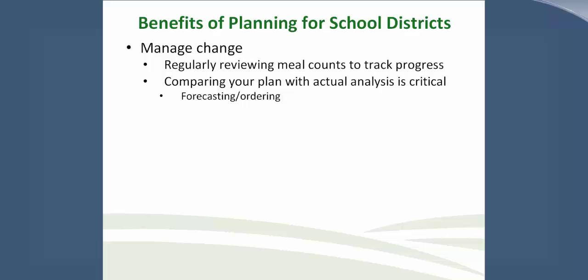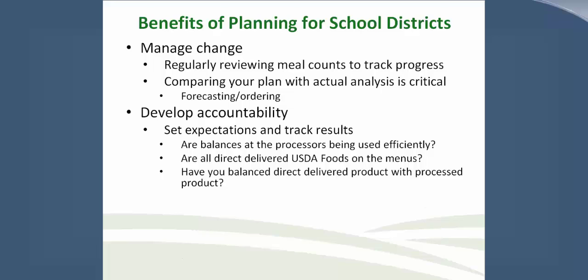With a product decreasing in count, do you need to find a new product to replace it? Do you have a commercial product available if you run out of USDA Foods equivalent? Have you worked with your USDA vendor on the changes you need? As a state agent, are the balances decreasing at the processors? What changes need to be made to help the district utilize USDA Foods effectively? This leads us to the next benefit: develop accountability, which helps set expectations and track results to ensure you are utilizing all your USDA Foods.